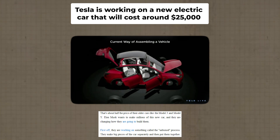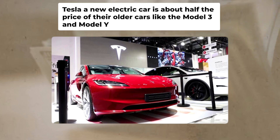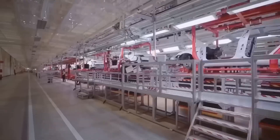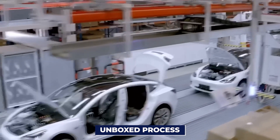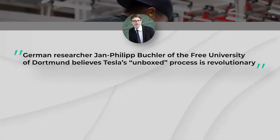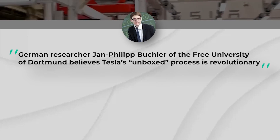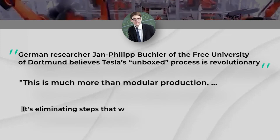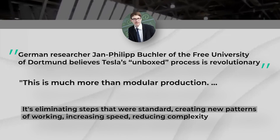At the same time, Tesla is working on a new electric car that will cost around $25,000 — about half the price of their older cars like the Model 3 and Model Y. Elon Musk wants to make millions of this new car, and they're changing how they're going to build them. They're working on something called the unboxed process, where they make big pieces of the car separately and then put them together. German researcher John Philip Buckler of the Free University of Dortmund believes this process is revolutionary, saying it eliminates standard steps, creates new working patterns, increases speed, and reduces complexity.